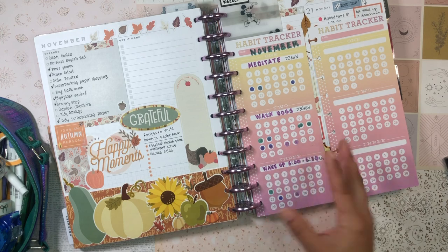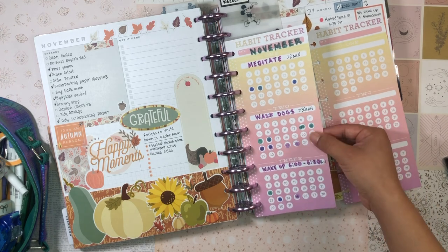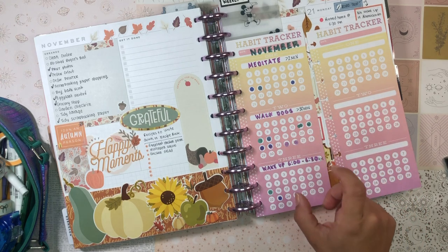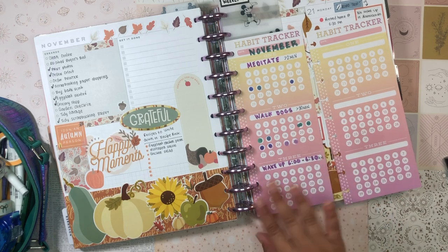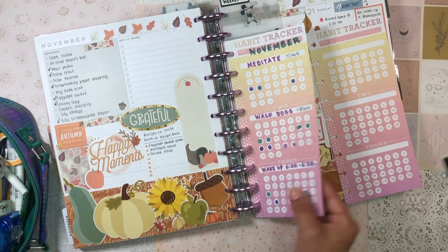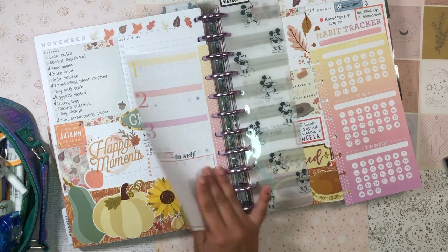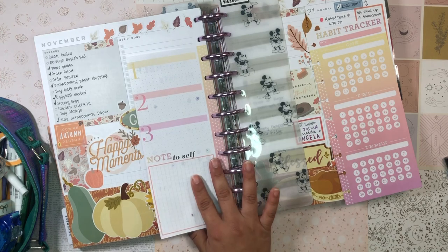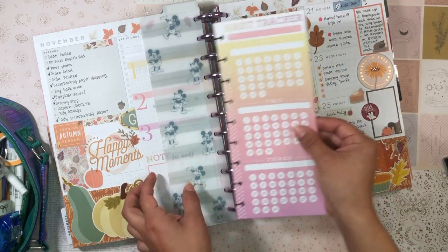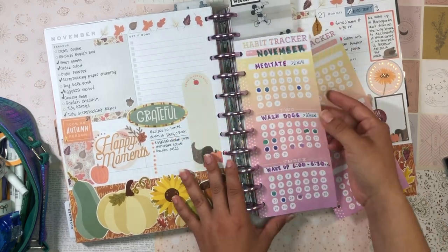I picked up these sheets kind of halfway through November and have just been playing with one so far. I used this side of the habit tracker sheet and the three habits I really wanted to establish were meditating for at least two minutes, walking my dogs for at least 30 minutes, and waking up between 6 and 6:30 a.m. Anytime I accomplish a goal, I use my Clean Color dot marker to mark it. I transfer the sheet every single week into the next spread.